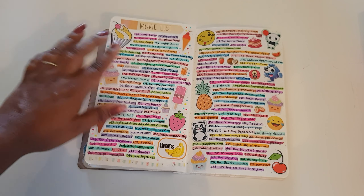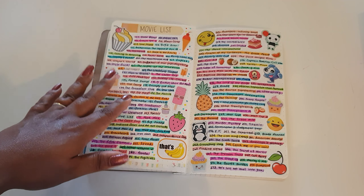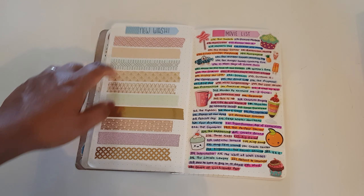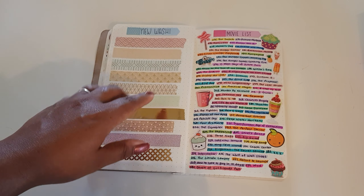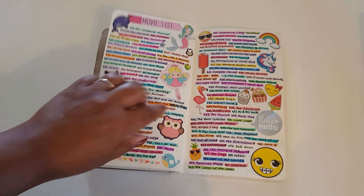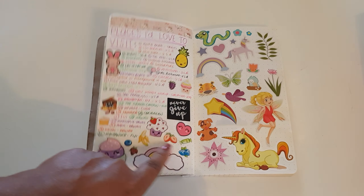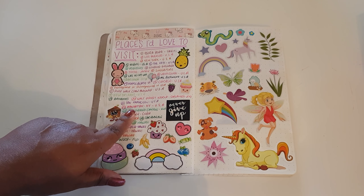We also pulled in at Emerald Creek Ice Creamery and Kuranda, which was buzzing with tourists. Back in the journal, I did a movie list of all the movies I've seen. Then here are some washi tapes I got from Cairns — not new, they've been there for months, but I decided to buy some. Here I also did a list of places I'd love to visit.